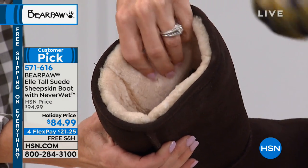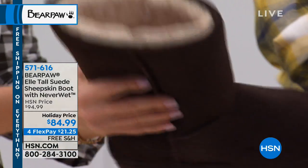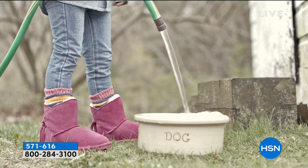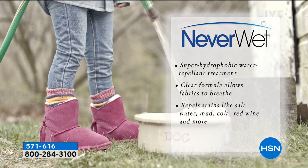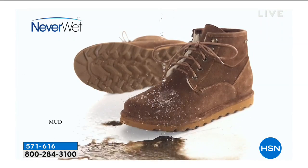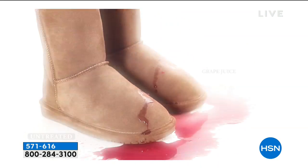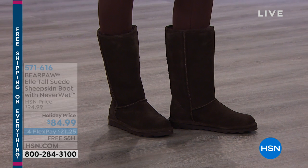A lot of boots out there may look similar, but they're not treated with Never Wet — that's exclusive to Bear Paw. It's a super hydrophobic, water-repellent technology using a clear formula, so it allows the fabric to breathe. You won't see it, feel it, or smell it, and it resists, rejects, and repels anything thrown on it. During our chat, water was poured all over the suede boot and it just beaded right off.